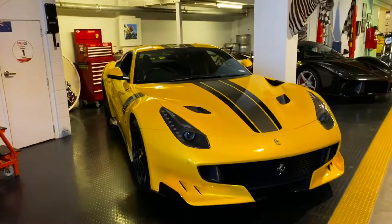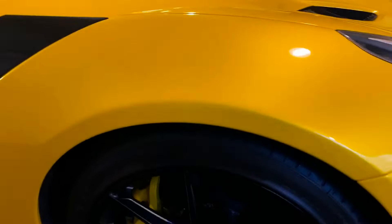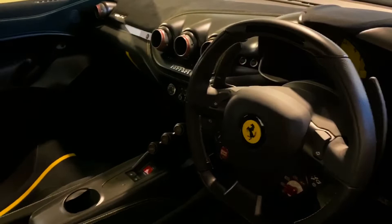Moving right along, it's kind of a lot of people's favourites. This is the F12 TDF, triple-layer yellow, with black wheels, yellow calipers, painted on shield. Pretty nice interior with yellow stripe seats. Ducting at the rear — if you do a burnout, this is where all the smoke comes out of.